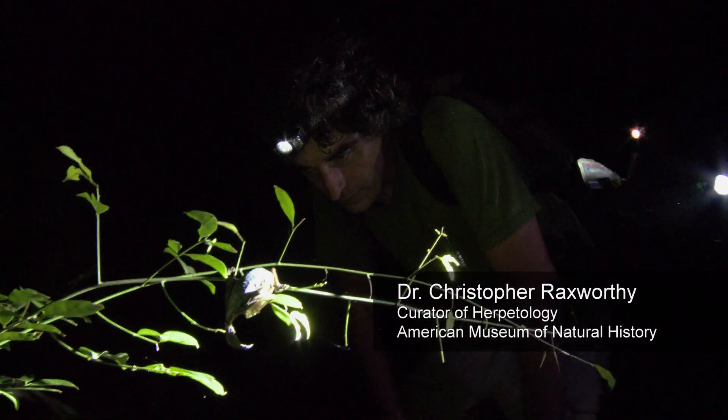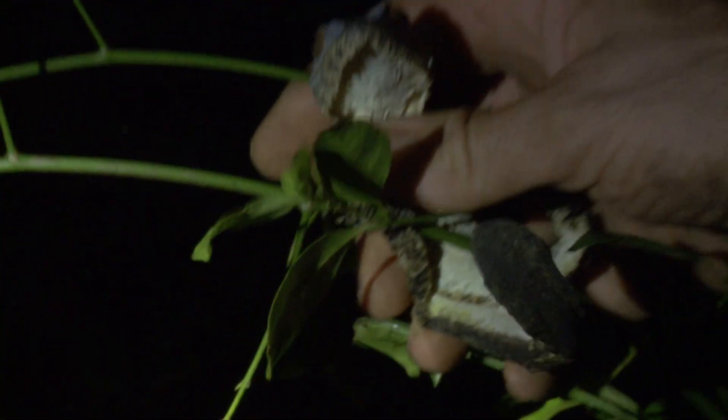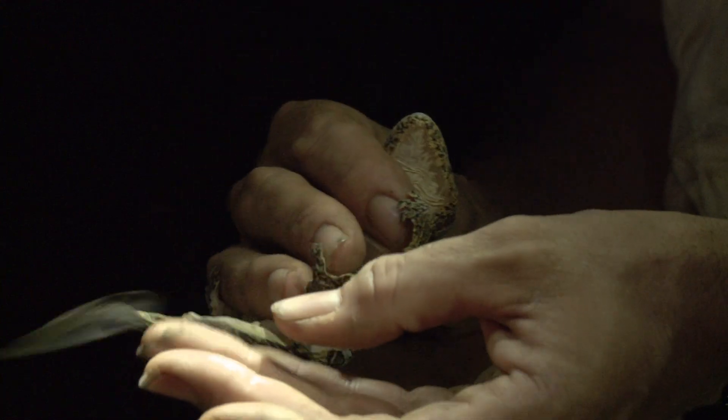A nice little leaf-tailed gecko — there's at least two species here. And this one has got a regenerated tail. It's a little bit simpler than the original tail; it just has a cartilaginous rod in there.